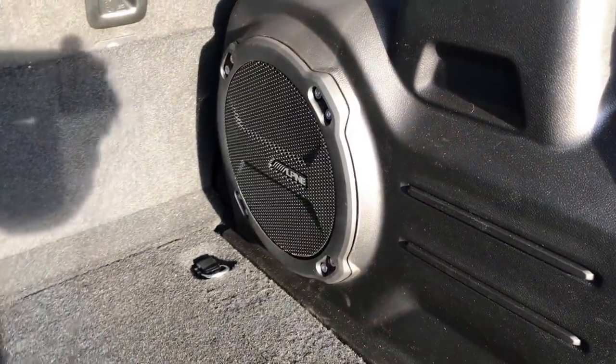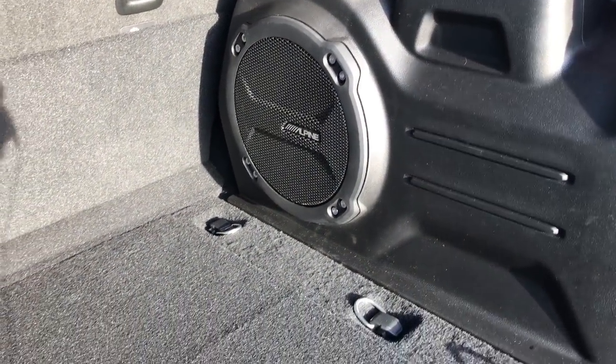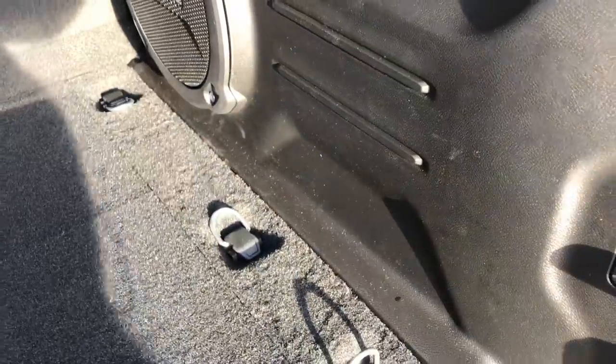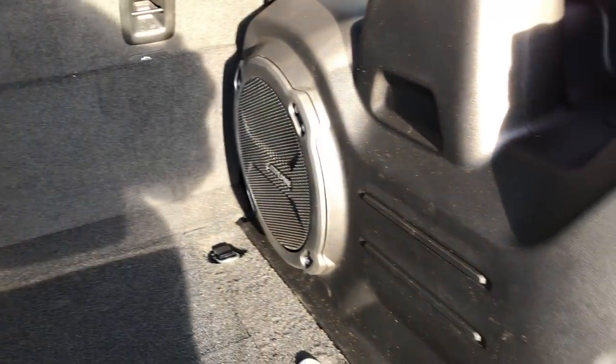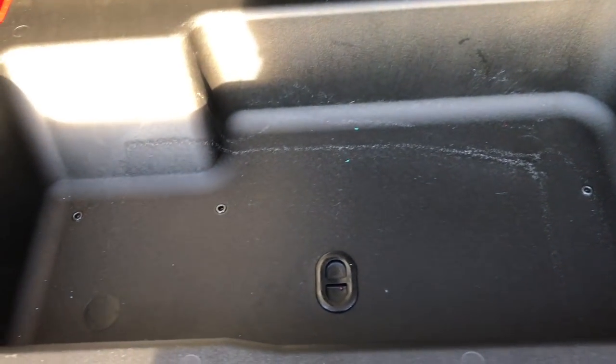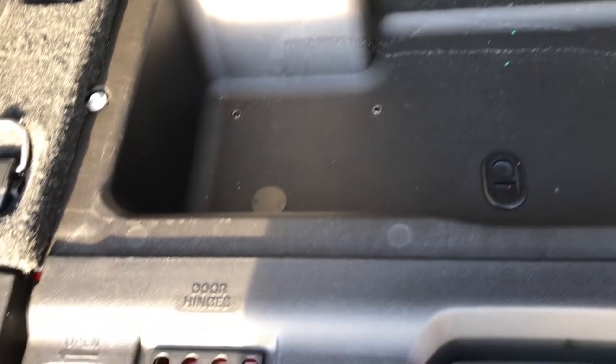This one has the Alpine sound system. They put the subwoofer on the side now, so it's not in the floor like it was from 2015 to 2018 in the JKs. Before that they had them on the side, which took a lot of room away. By putting them there now, it's not in the way, you don't lose any space, and you also don't lose your storage area underneath the back.